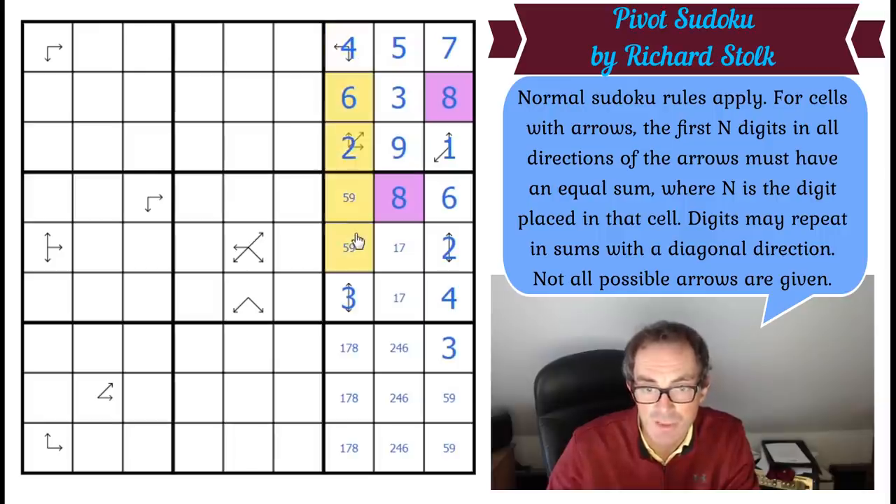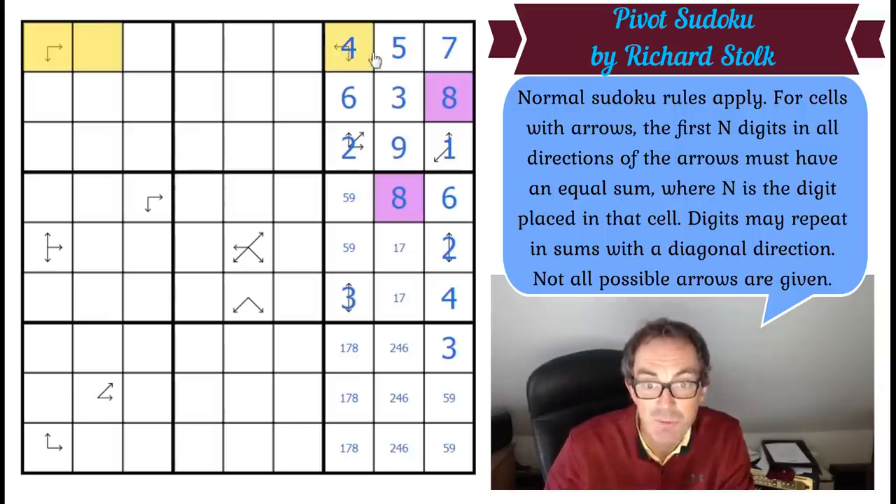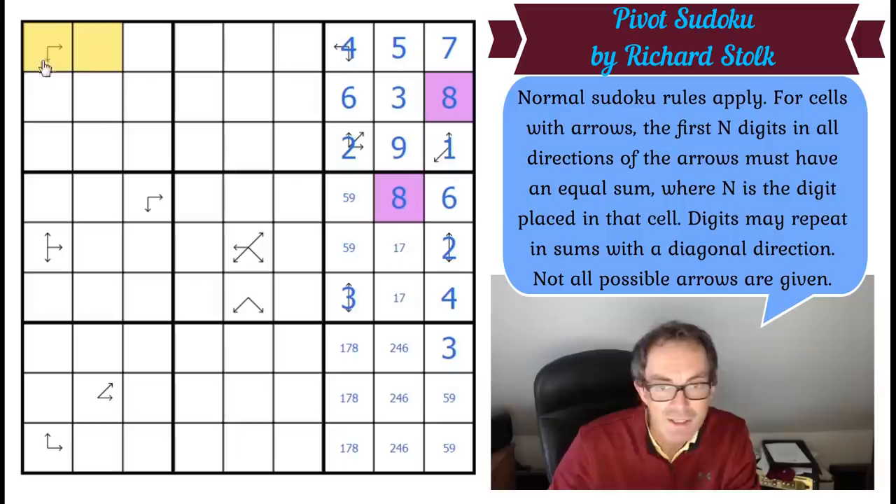And look — now we know the sum of those. The sum of those is 22. So the sum of these is 22. 22 plus 16 is 38, which means these two squares have to add up to seven without using four or five. So this is one. This is one-six, and that's on an arrow. If it was a one, these two would be the same digit, which is impossible. So that's six. That's one.